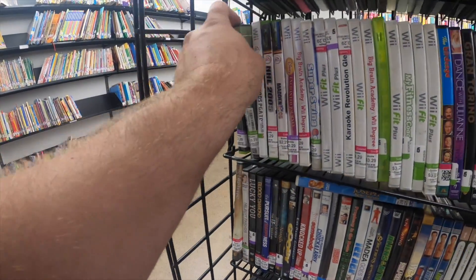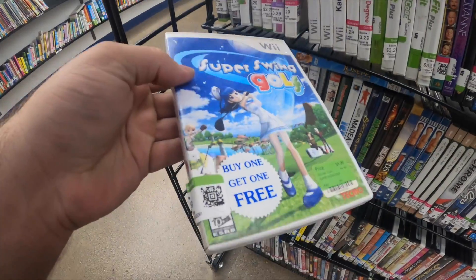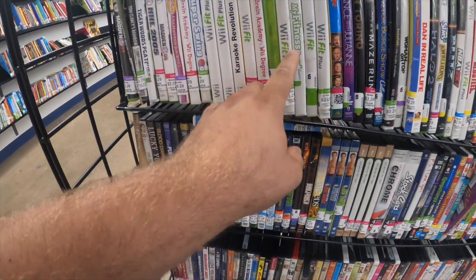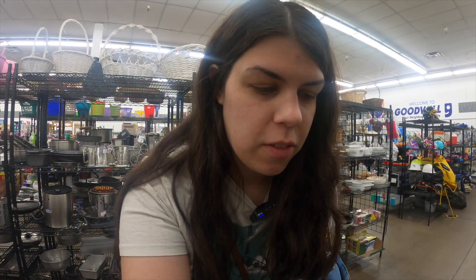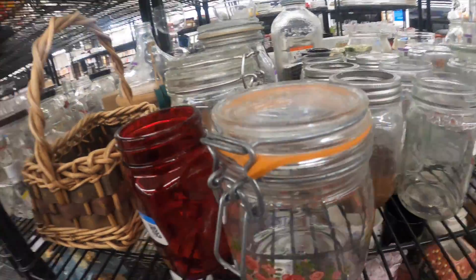There's a bunch of games here. I don't really see anything I don't already have, just got to make sure. Super Swing - it's not something I have, but it is missing its manual. I'll have to think about that. Look at all this Wii Fit though. That's a bummer - that's a rip. I have a pretty small collection of little wire clasp lid jars and I collect specific ones - the ones with little prints on the side. I have a wildflower and a strawberry, and I just found this little rosebud one. I didn't even know they had a rosebud one.